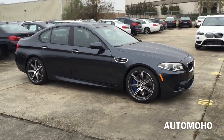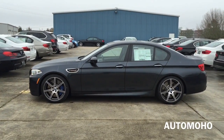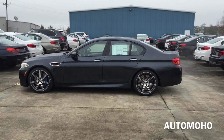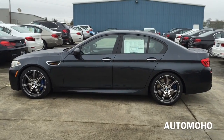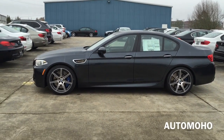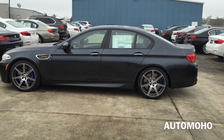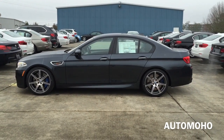The MSRP on this vehicle starts at $94,100. The competition package adds $7,300. The driver assistance package adds another $1,700. The executive package adds $6,000. The Bang & Olufsen surround sound system adds another $3,700. Destination charge is $995, and a gas guzzler charge of $1,300, which brings the total price up to $115,095 USD.